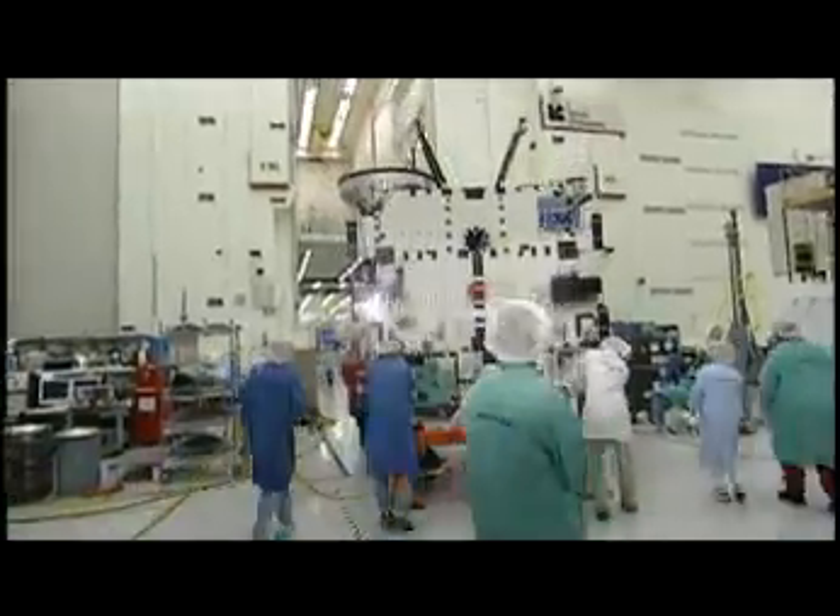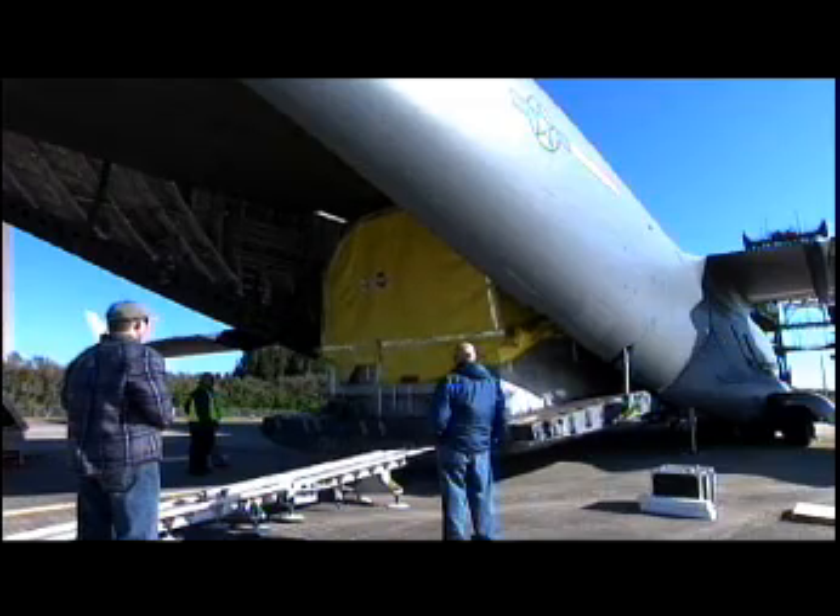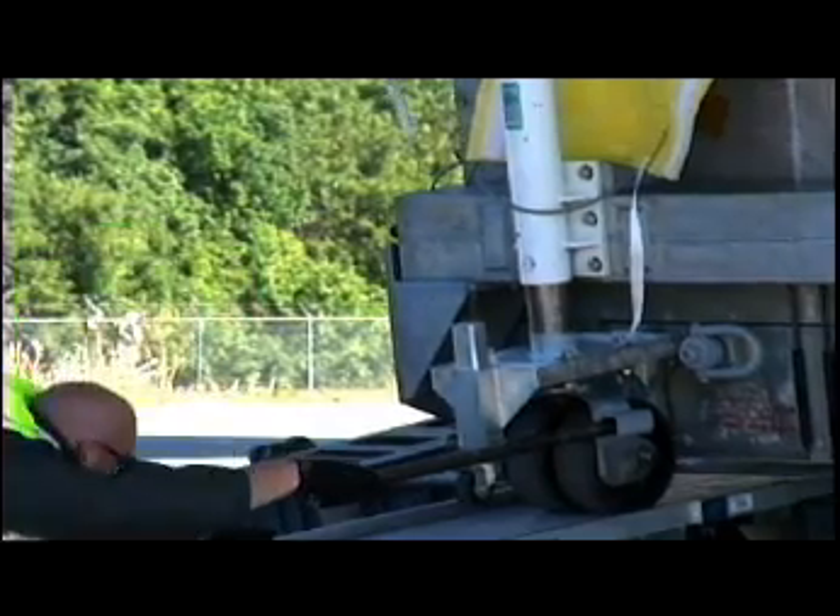The satellite is built in El Segundo, California, in our satellite manufacturing facility. And then we ship it out here on a plane. We have a special container — we put it on a C-17 plane and ship it to Florida.